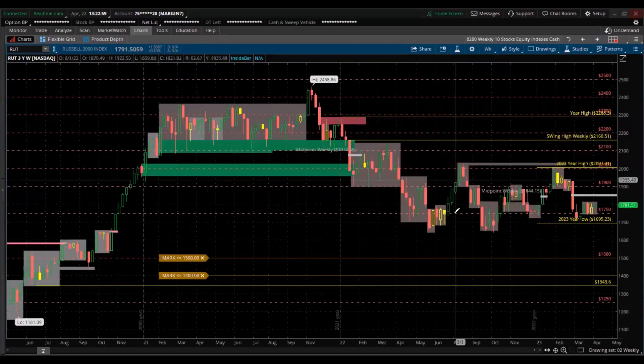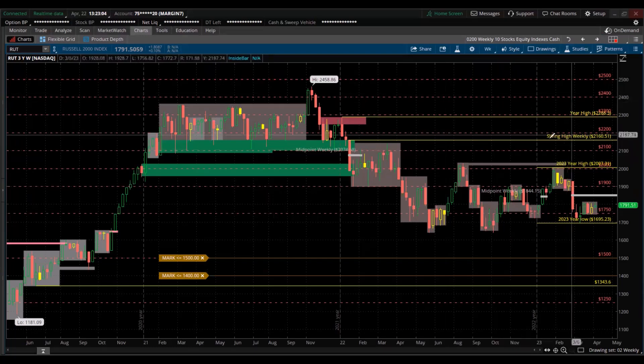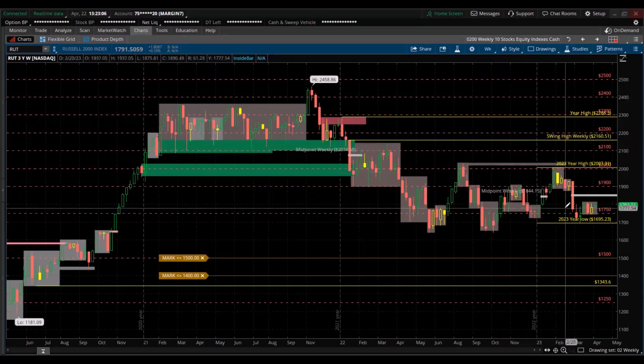A lot of struggling. Interest rates going higher hurts the Russell 2000 much more than the other bigger cap stocks.